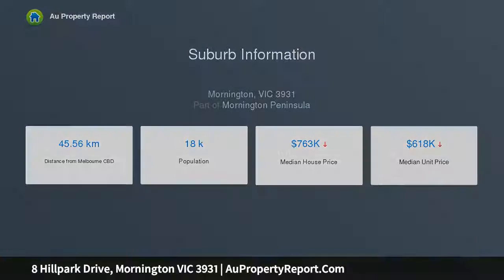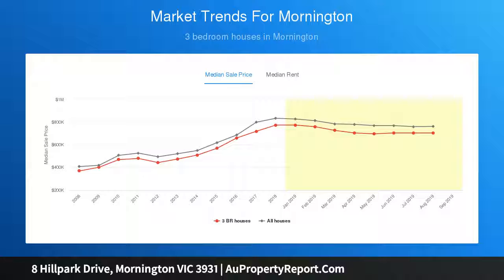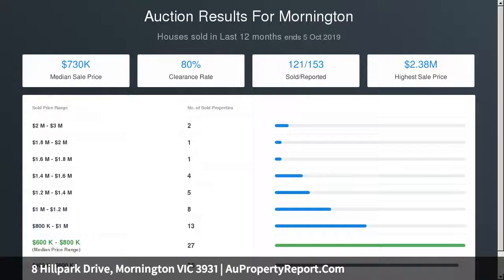Three living zones will impress, with separately zoned formal and informal living areas overflowing into the sleek central kitchen, equipped with a glass splashback, ample storage and quality appliances.